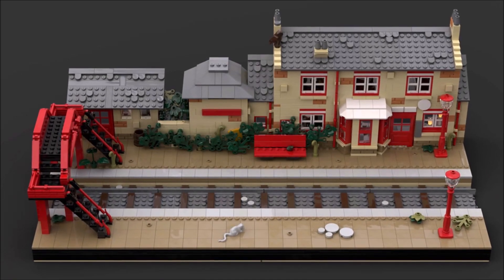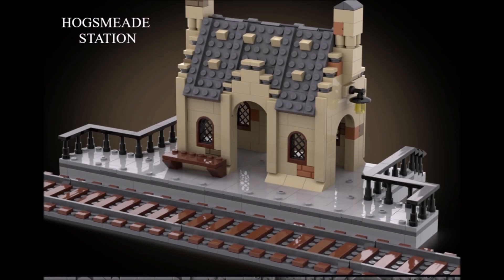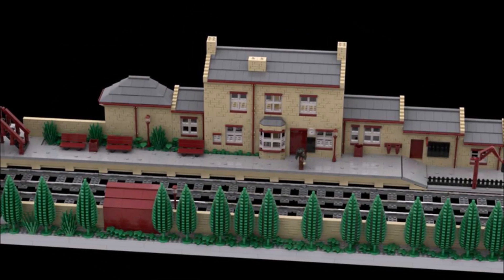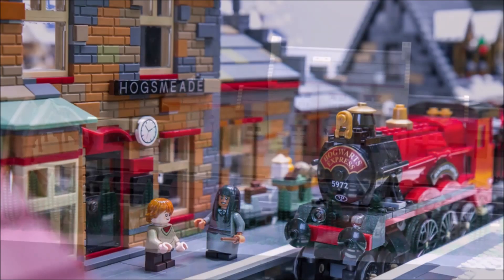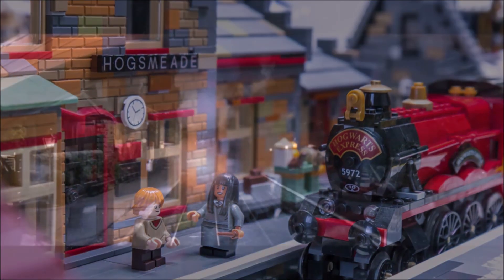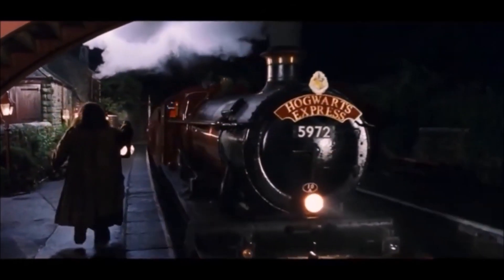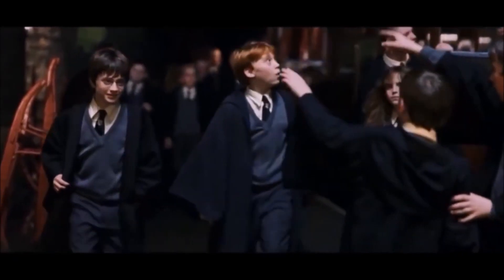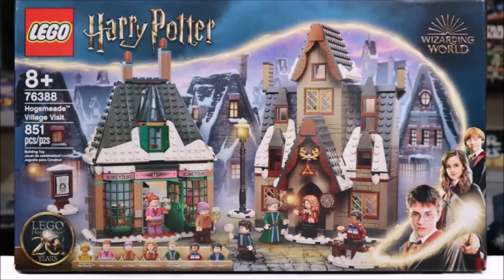Next up we have the Hogsmeade Train Station. This is a set idea I am very passionate about and I'm convinced it would sell really well. This set would ideally cost less than around $100 and would be a nice long station with track on which we can display our LEGO Hogwarts Express from 2018 or even one of the earlier models. The station would have a decently wide and raised platform with the little ticket shop often seen in the films, as well as a waiting or sitting area and other little buildings which I assume are storage huts. If done with a snowy aesthetic it could really go well with the Hogsmeade Village set from 2021.